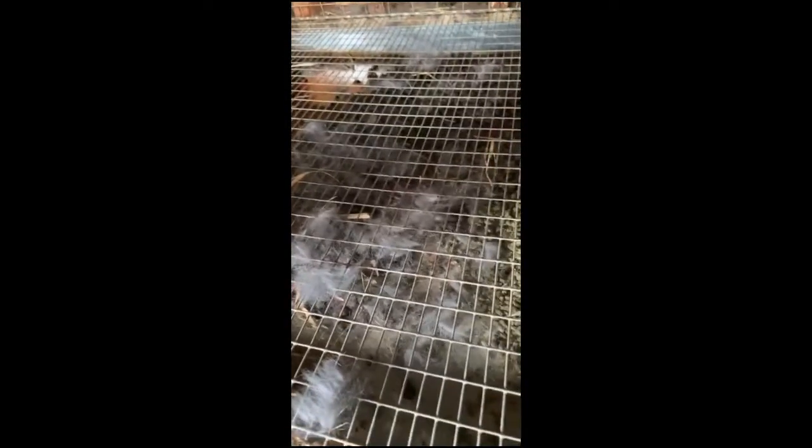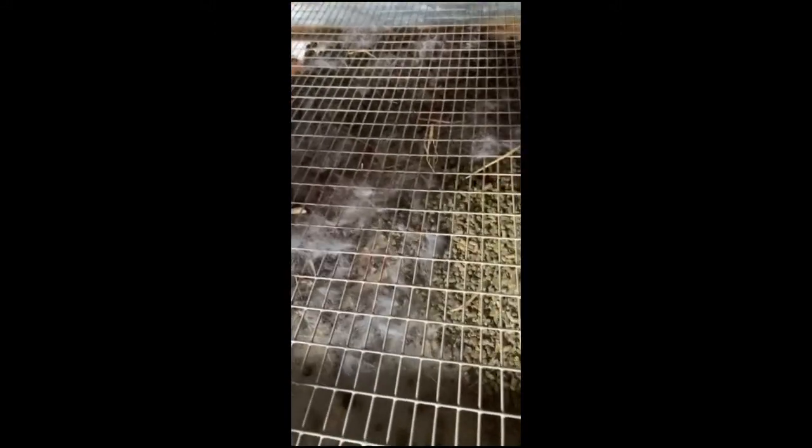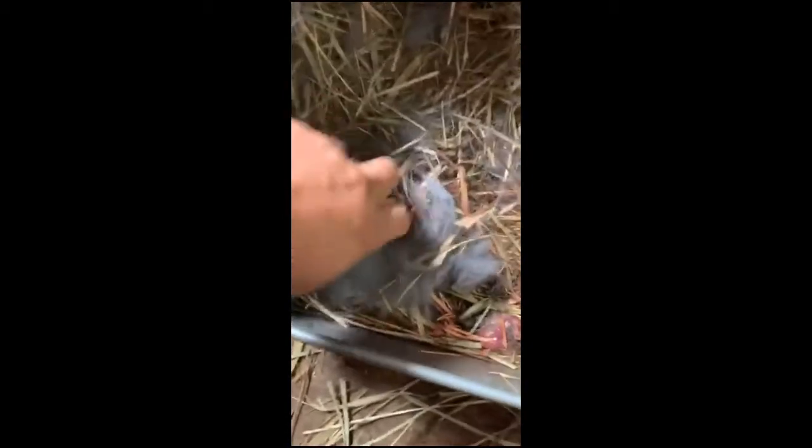This mama had babies last night. Unfortunately, something happened and one of them was on the grate, and the other ones were sitting out here in the cold.